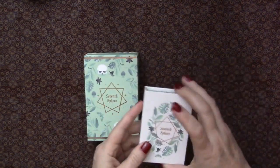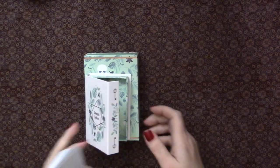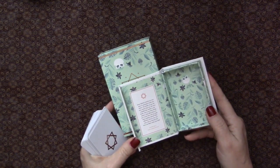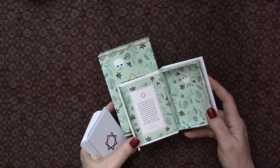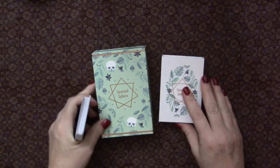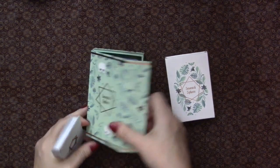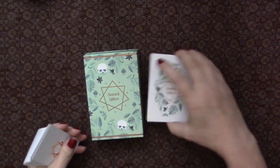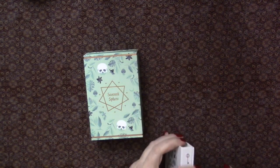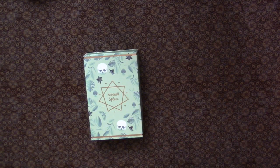I recently did a walkthrough of their Seventh Sphere Lenormand, and you can see that this is intended to kind of go together — you can see the beautiful internal matchingness. It's beautifully packaged. I love it. It's got green on the inside, and you can see that they're packaged beautifully together. We'll look at these later on, how gorgeously they also play together.